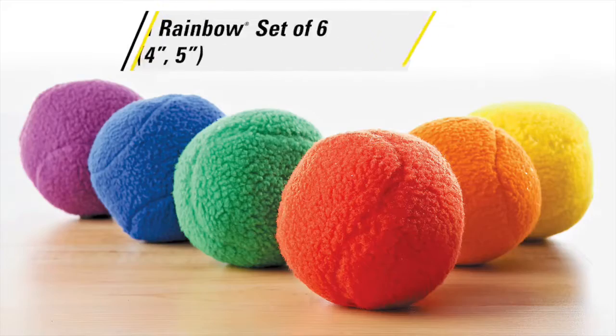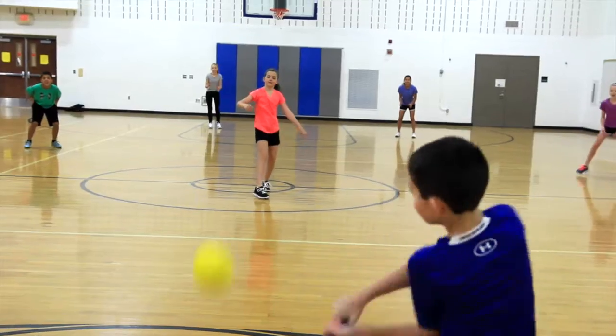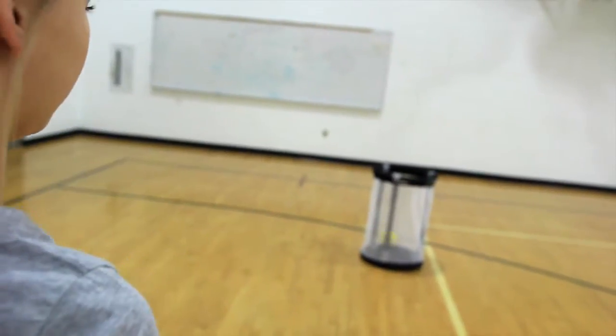Available in sets of six in multiple sizes. The just right combination of softness and durability. Teddy Balls, only from Gopher.